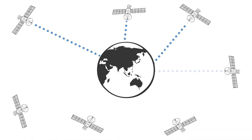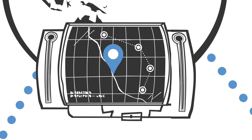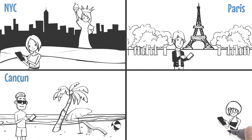Each satellite sends out signals with its own position. Receivers take that data to figure out where they are themselves. The system is made up of dozens of satellites and designed so that there will be enough to calculate a receiver's position anywhere in the world at just about any given time.